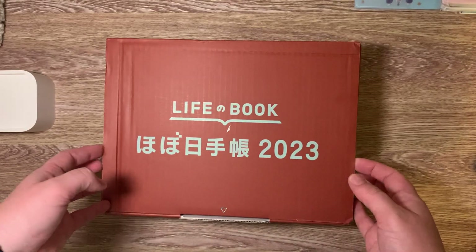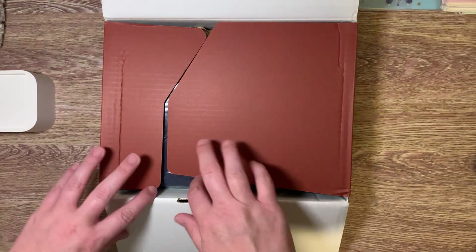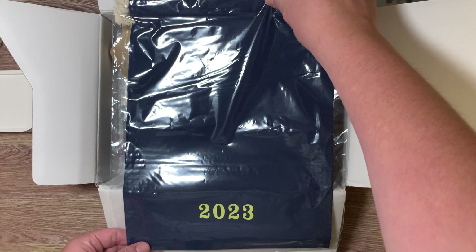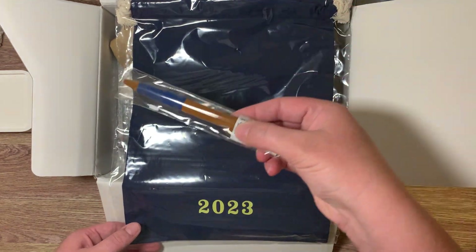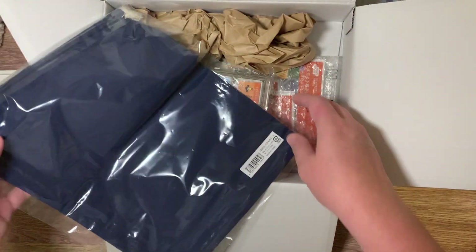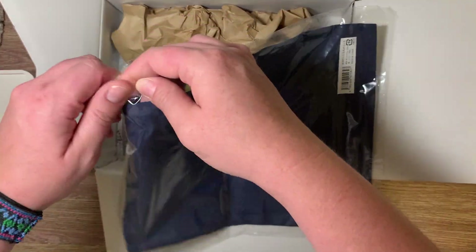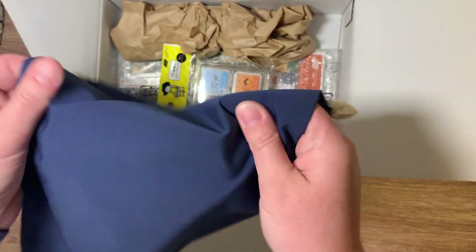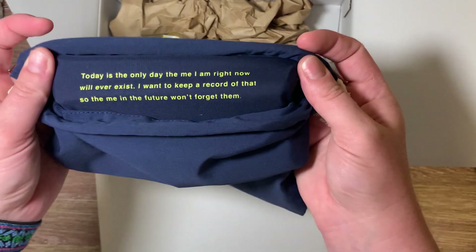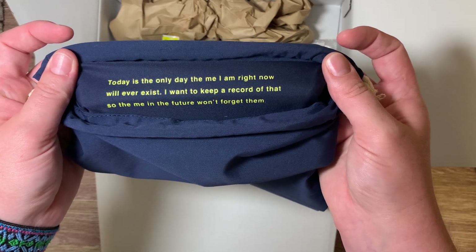Now onto this box — this is a lot lighter. Okay, so I got the dust bag because I ordered the five year Hobonichi. The Weeks only comes with the pin, the free pin, and the five year only comes with the freebies. So this year was the dust bag. It's kind of like a tracksuit material, but it does have this little thing right here on the inside. So that's pretty exciting — I love it. Very nice, I'll definitely cherish this.